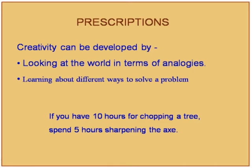Methods to develop creativity include looking at the world in terms of analogies — many discoveries are made using analogical thinking. Another method is to learn different ways to solve a problem. A quotation all research scholars must remember: if you have 10 hours for chopping a tree, spend 5 hours sharpening the axe. If your thinking is not sharp, the end result of solving a big problem will not be significant.